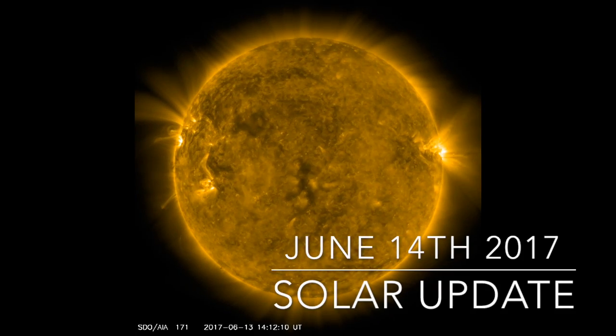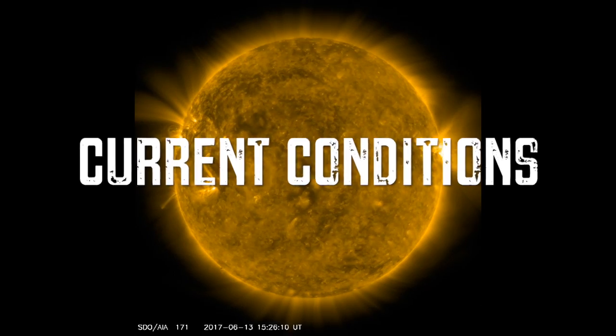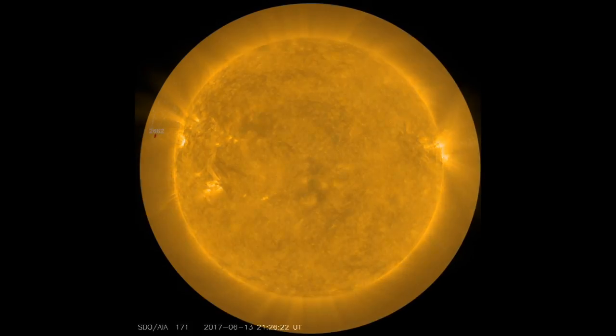Welcome back to the Grand Solar Minimum Channel. Today is June 14th, 2017. Taking a look at our current conditions, our solar wind speed is sitting right at 480 kilometers per second with a density of 5.3.